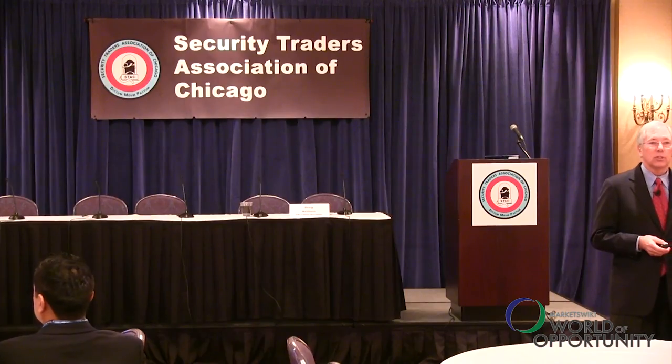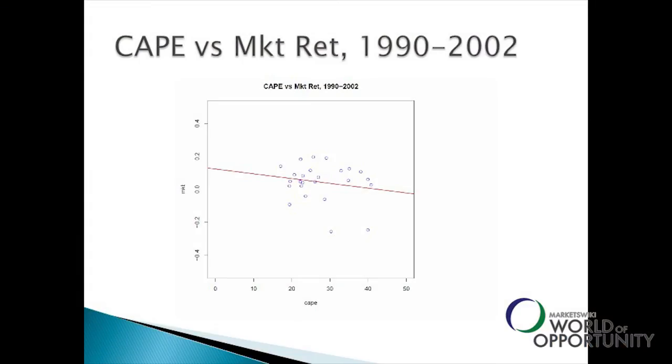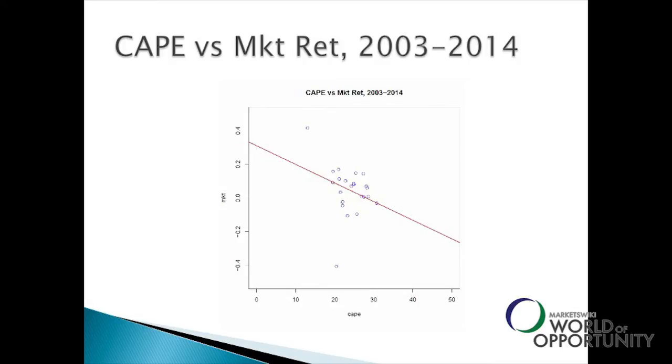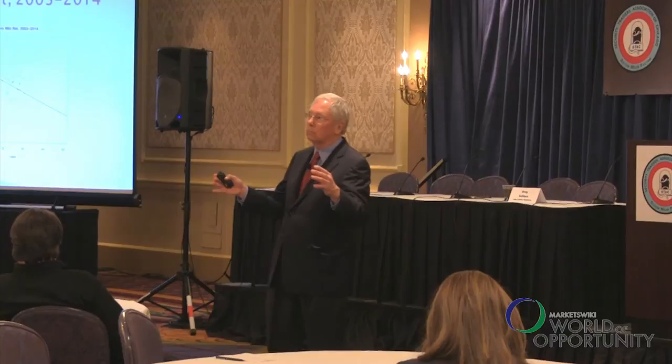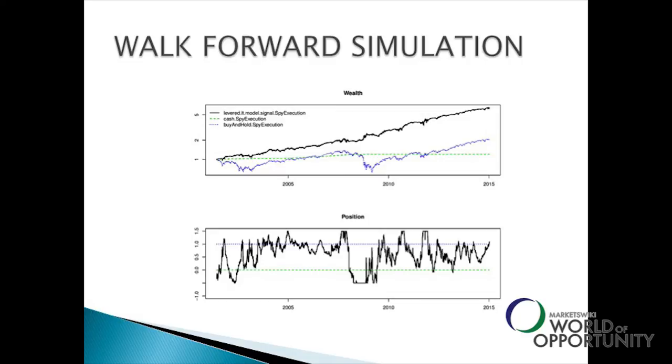Robert Shiller, who won the Nobel Prize, developed CAPE — the cyclically adjusted price-to-earnings ratio. The six-month and 12-year return charts relative to CAPE show some information, but only slight. We combined CAPE with 15 to 18 variables from academic literature to do a walk-forward simulation with no look-forward bias, asking: is it possible to time the market? The strategy goes between 150% long and 50% short, betting in proportion to your advantage — just as you do in blackjack, counting indicators like cards.